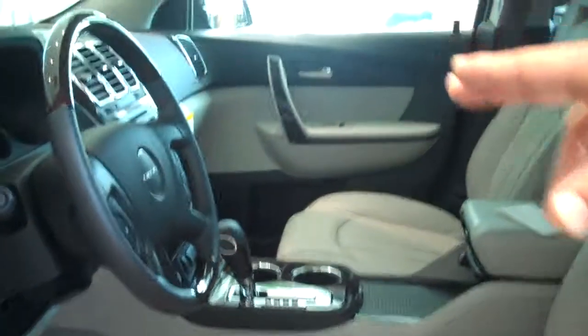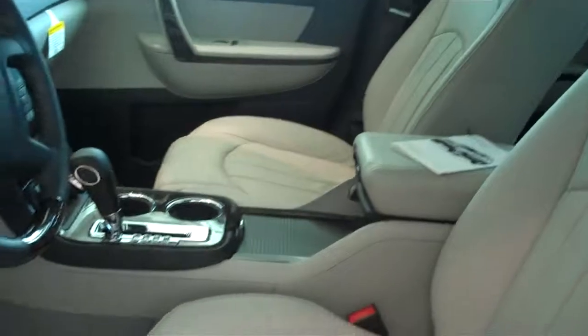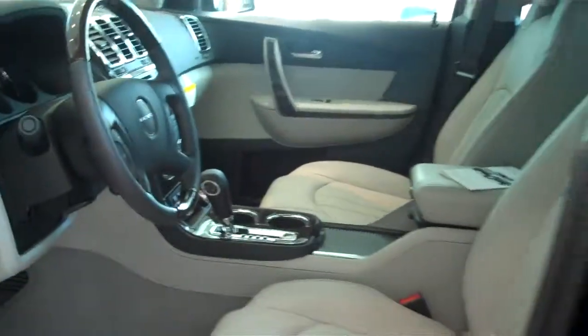On the interior, you get a lot of lace trim as well. You get the wood grain, which is standard. If you take a look, you've got all the wood grain on the interior. The sunroof is standard on the Acadia Denali, as well as heated and cooled seats. You also have a heads-up display, which will project the digital image right onto the windshield.